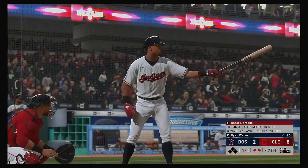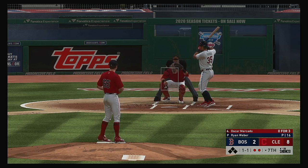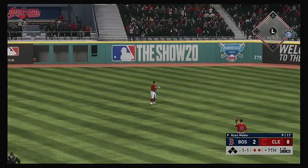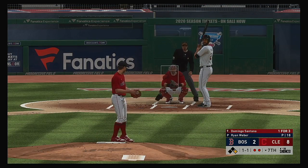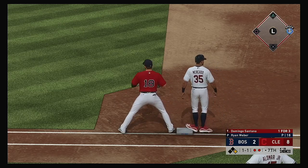Digging in to try it again, Oscar Mercado — he could really use a knock here, 0 for 3 in the game so far. The 1-1 home. Liner towards second — and that is in there for a two-out base knock. Here's a look over to first, and he's back standing.